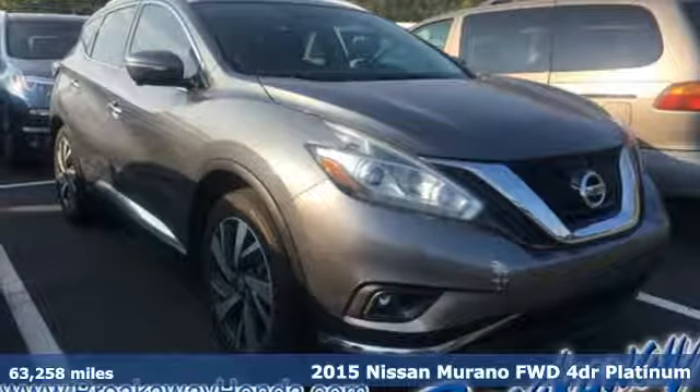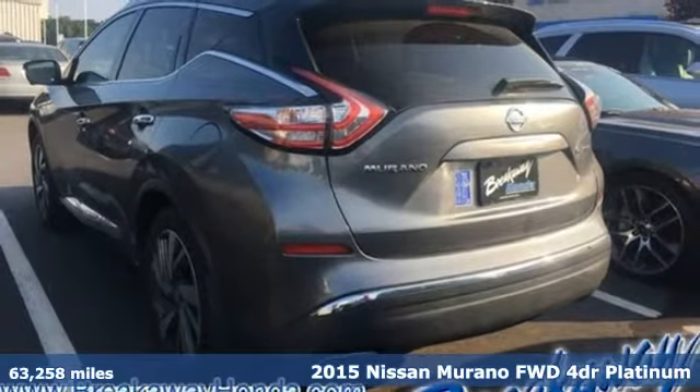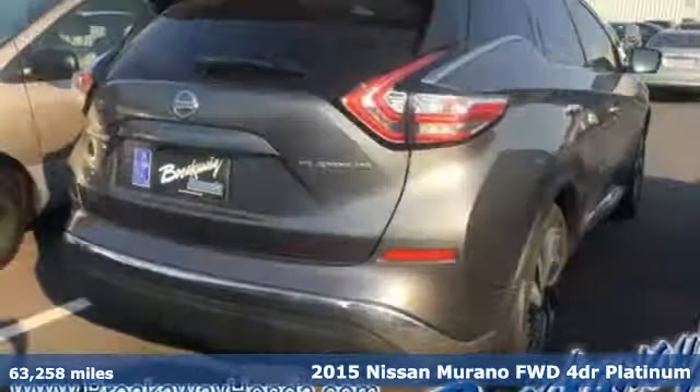It's a 2015 Nissan Murano. Elevate your drive to a new kind of social space. It's well equipped with the features you need.